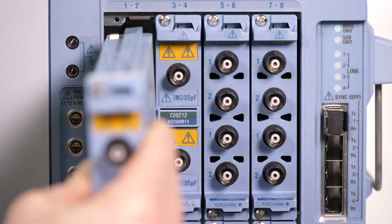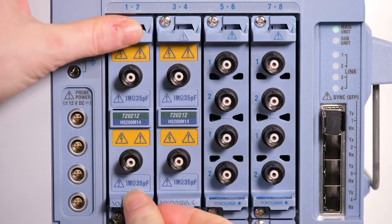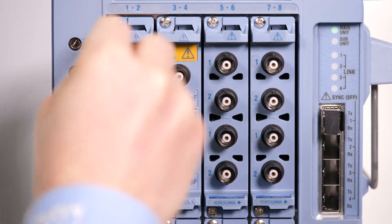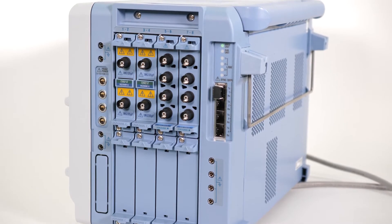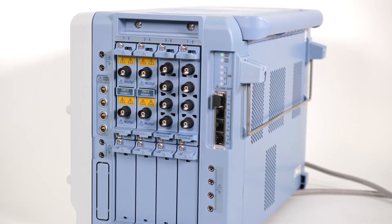The DL950 is equipped with eight modular slots for up to 128 channels of measurement data, allowing engineers the ability to synchronize measurements of different types under one common instrument.